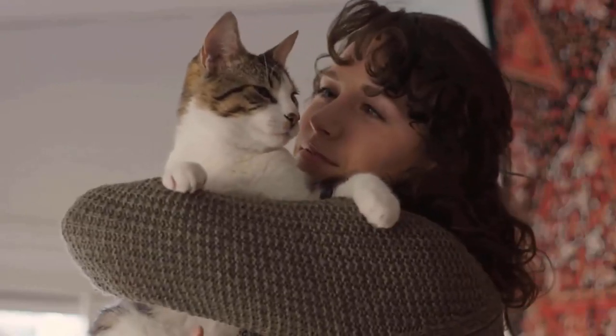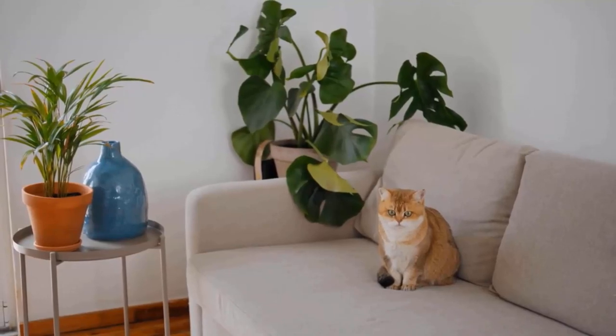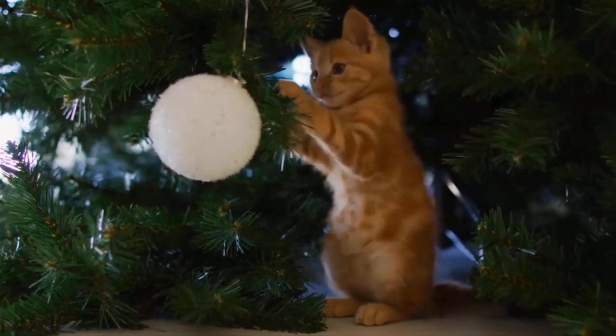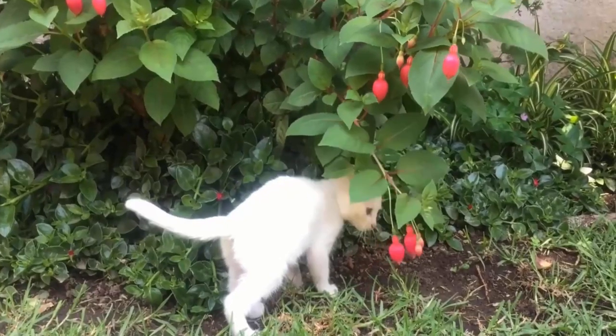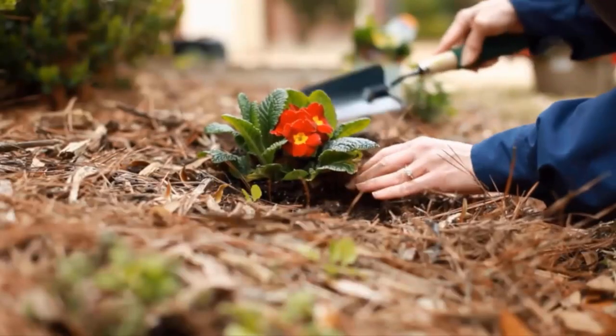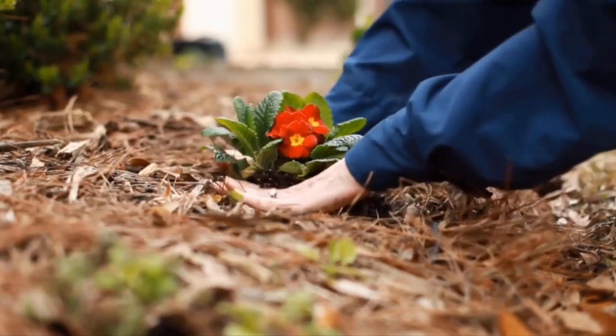We all love our feline friends. They give us company and even add beauty and elegance in our houses. But there are probably some habits that develop over time that may be annoying to you. One such habit would be hanging out in your flower bed all day. The good news is that here are some easy tips and tricks to stop cats from ruining your plants and landscape.